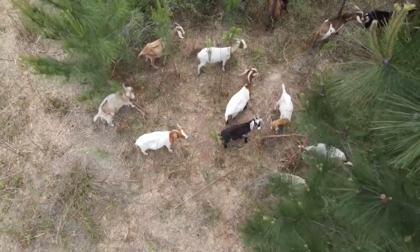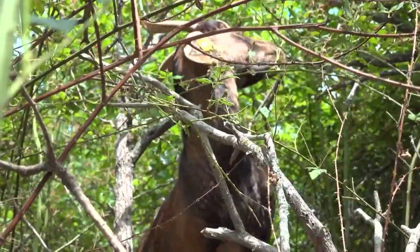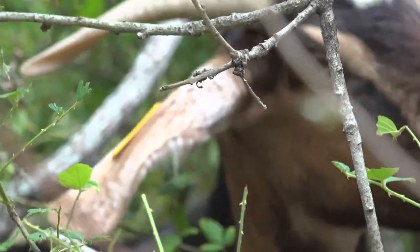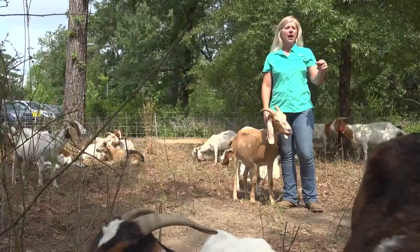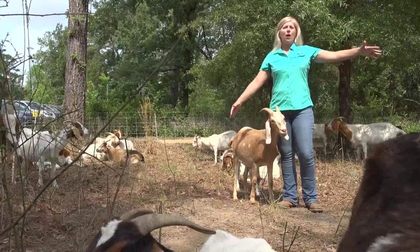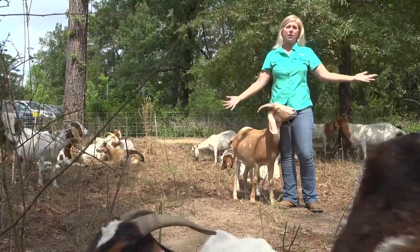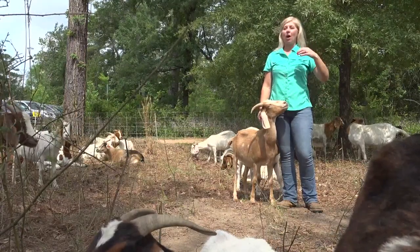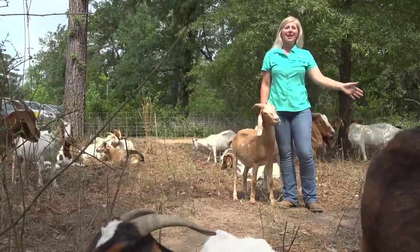Their job, a tough one — feasting on up to 2.3 acres, weeding out invasive species and shrub. If you were just to cut this out and it was still full, you would have a huge mound that you would have to dispose of. But with the goats, they can eat that. They actually create fertilizer to help with the soil.